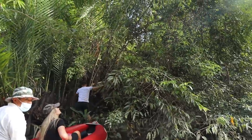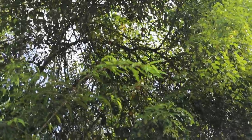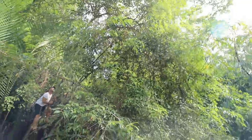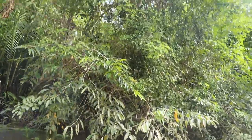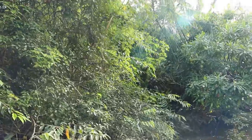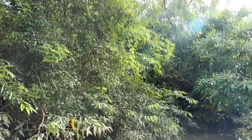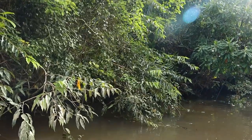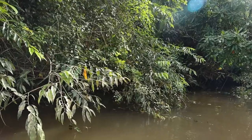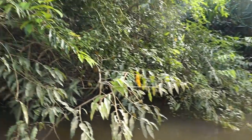Got our next snake, and it's actually a double find. There's a rather large mangrove snake in there, and then just in the same tree there's another juvenile retic. We're probably not going to be able to get both, but we will try to go for the mangrove. And there goes the retic.